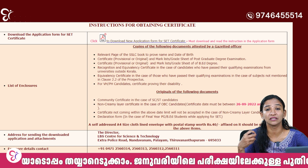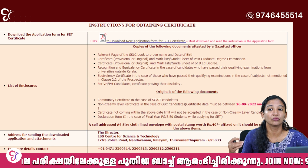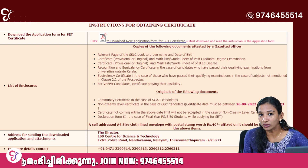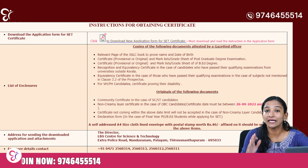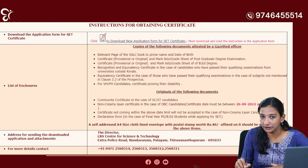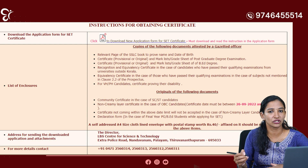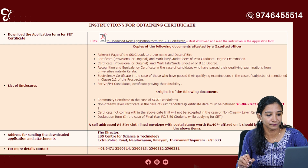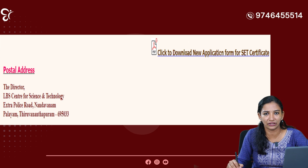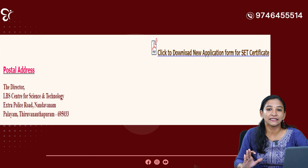If you have any questions in this situation, please contact us in the free group. This is what you have done after the 23rd of September. The 23rd of September — if you have any instructions on our LBS site, please contact us. We have a number of requests. Click to download the new application form for SET certificate. You will be able to ask for a postal address.